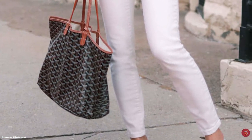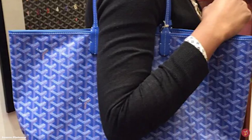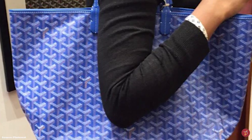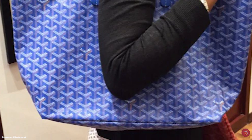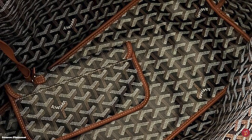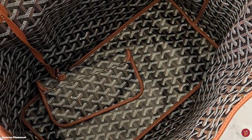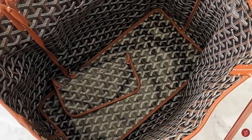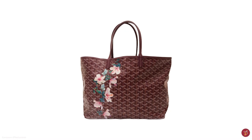The Goyard Saint Louis Tote is the most ubiquitous and popular bag amongst Goyard lovers and fashionistas around the world, especially used as a functional travel bag. Being one of the most popular and iconic bags from the Goyard fashion house, this accessory is the epitome of innovation and tradition. Its name is a reference to King Louis IX of France, known as Saint Louis. The Saint Louis Tote bag does not change with the seasons, nor with the fashion trends.